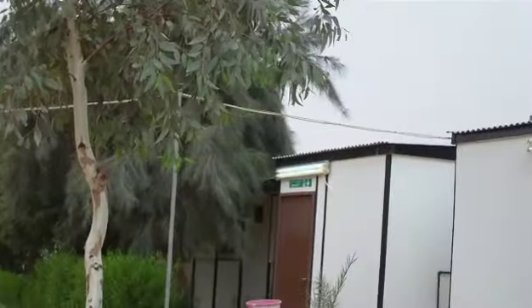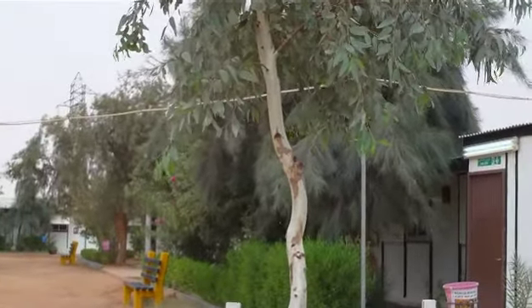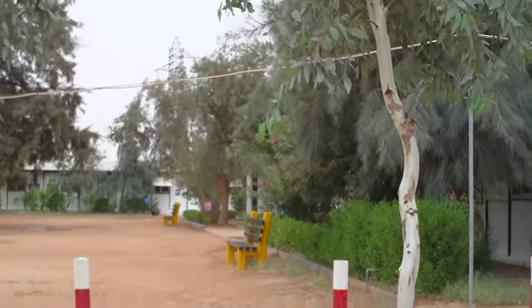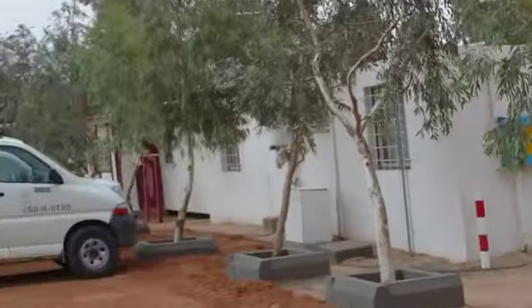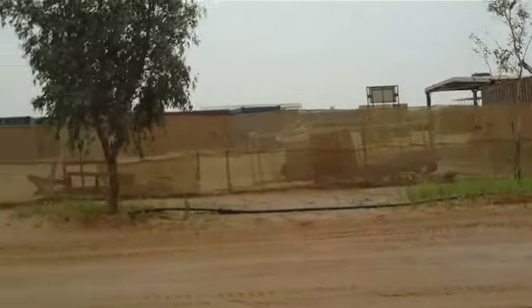We've got the mess hall over here on this side. There's a very small coffee and drinks bar, and then there's two or three recreation rooms with virtually nothing in them — not for Westerners anyway. But that's it, this is our lot. So anybody who thinks that we live in the lap of luxury when we're out here, think again.